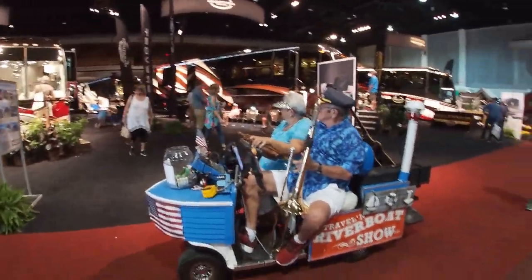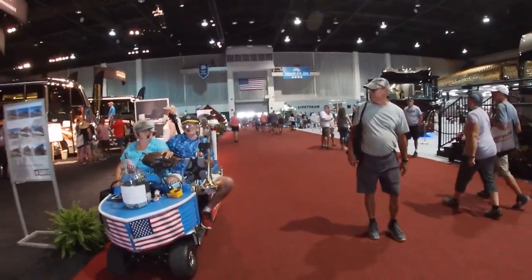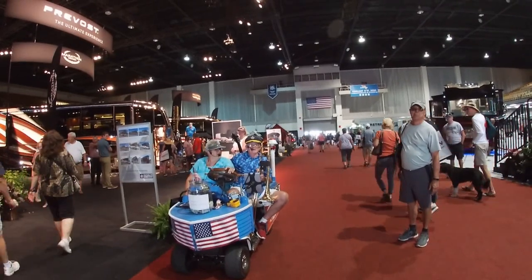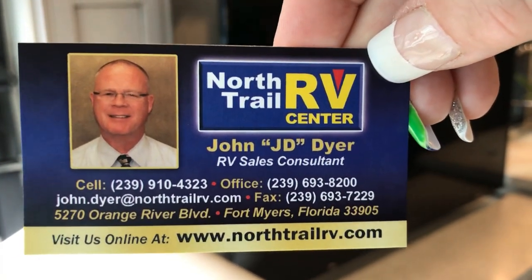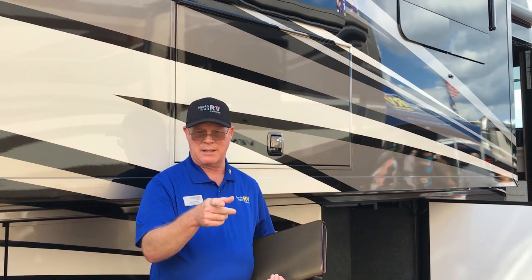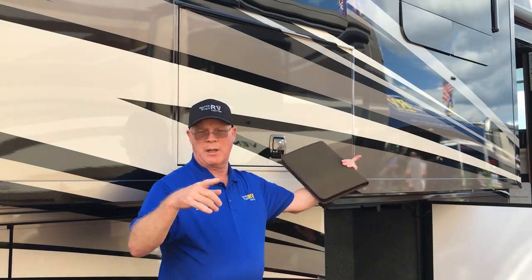There are three levels of handicap coach. There is a gas coach — the Canyon Star — then the Dutch Star, and then the Ventana. This is a Ventana and that's a Canyon Star. We have a Dutch Star back at the store. They're almost identical, but you'll see the difference between the gas and the diesel.